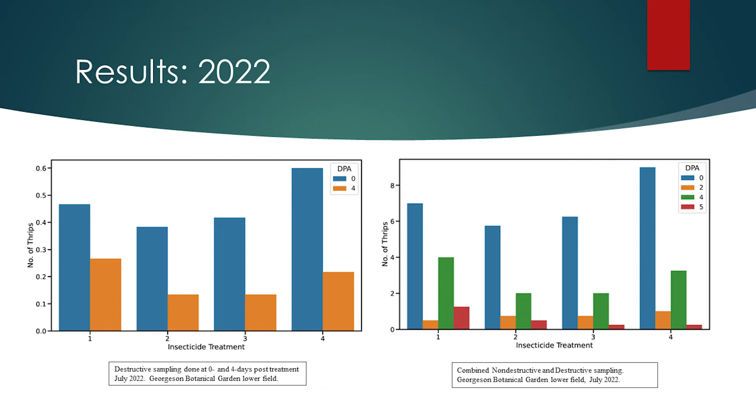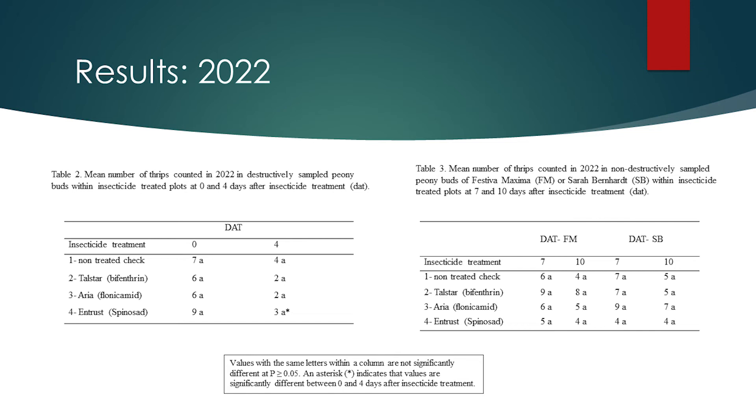Let's look at some results from the 2022 pre-harvest field trials. Here you can see two graphs visualizing the thrips counts for each of the four treatments. The figure on the left shows the number of thrips collected using destructive sampling on 0 and 4 days after treatment. The figure on the right shows the combined thrips counts for both destructive and non-destructive sampling. As in 2021, thrips counts were statistically analyzed. None of the results for the three insecticides were significantly different than the control in 2022. However, in Table 2, the destructively sampled thrips counts were significantly different between 0 and 4 days after treatment with Entrust.